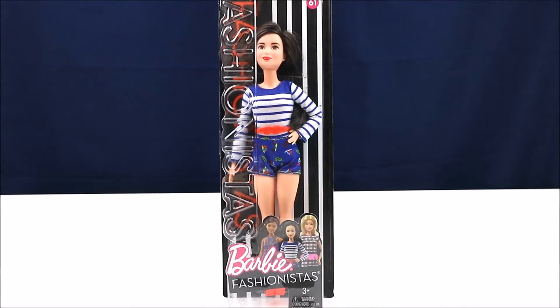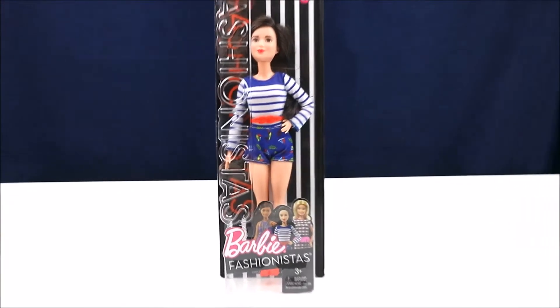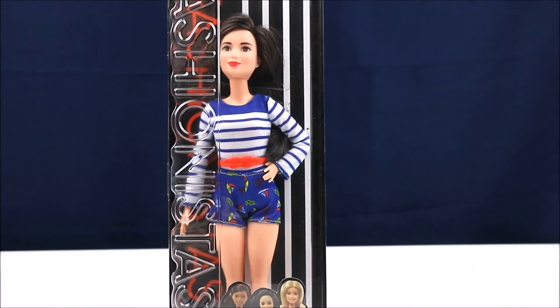Hey everybody, Crystal here and today I have an unboxing for you. I have this fashionista — this is a petite fashionista and she is nice and nautical. I think she's super cute. I really love her. I love her skin tone and I think she looks kind of Asian.